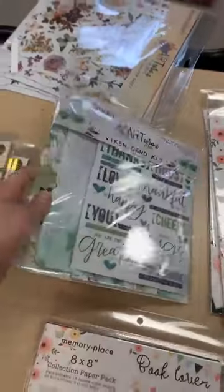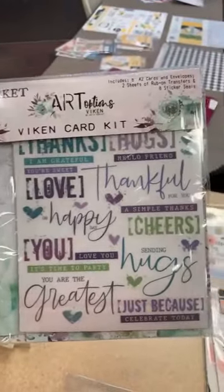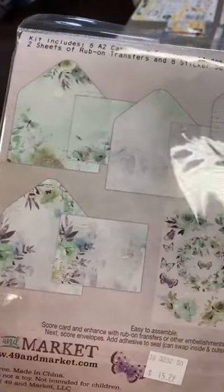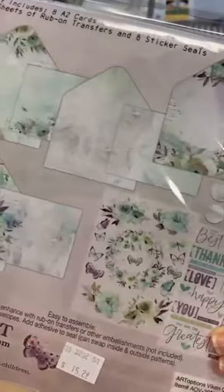We got back in our Viking card kits. This is one of the $49 in Market ones — those have the pre-printed envelopes that match.